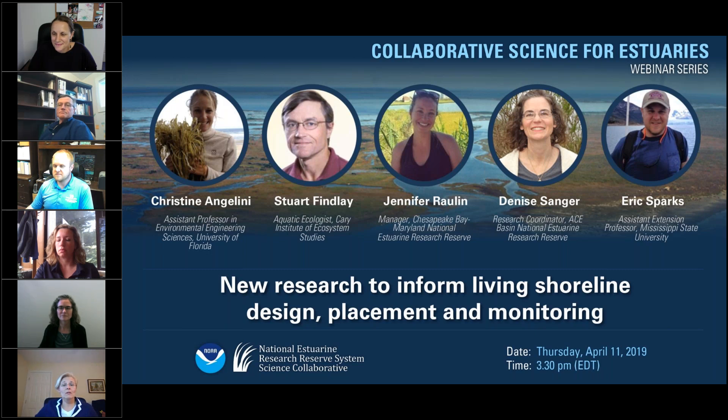Good afternoon everybody and welcome to the Collaborative Science for Estuaries webinar series. This monthly event features projects supported by the NEARS Science Collaborative program. My name is Jen Reed. I work with the Science Collaborative team here at the University of Michigan. I'm going to be moderating our webinar today. We're excited to be debuting a new webinar format today that features five panelists who are going to be discussing living shorelines research and its application.